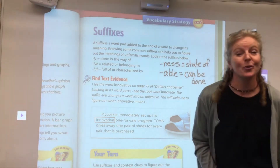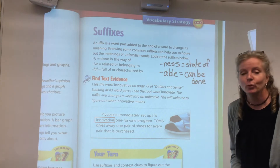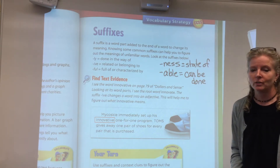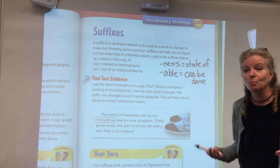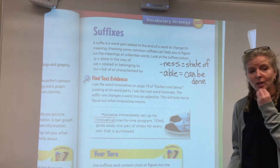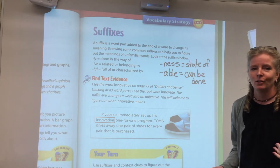I've been discussing so many different vocabulary strategies to help you figure out the meaning of unknown words. As readers, that's your big challenge right now. You're reading, you come across a word that you can make the sounds of, but you don't understand the meaning of.